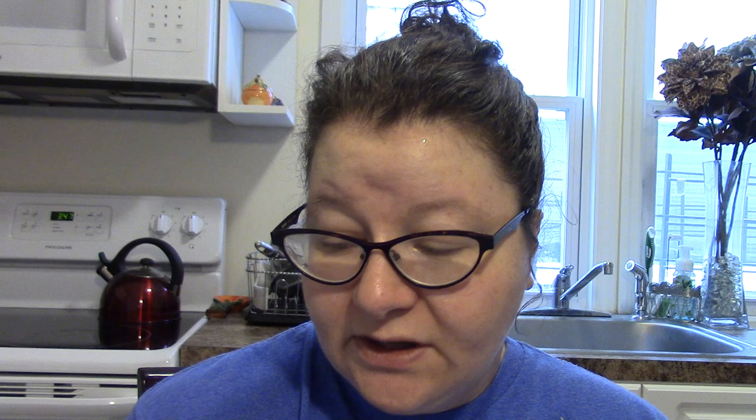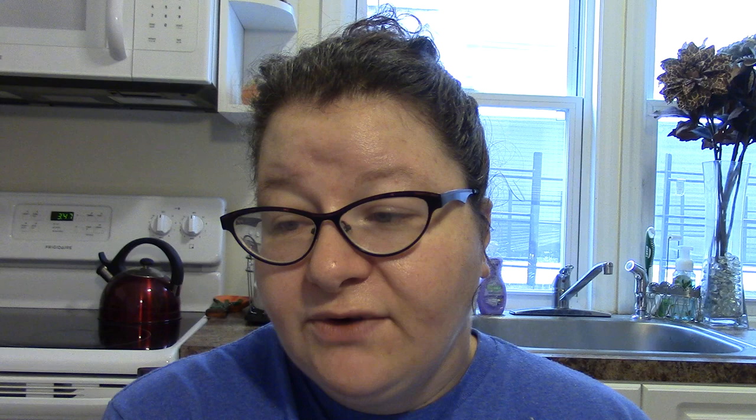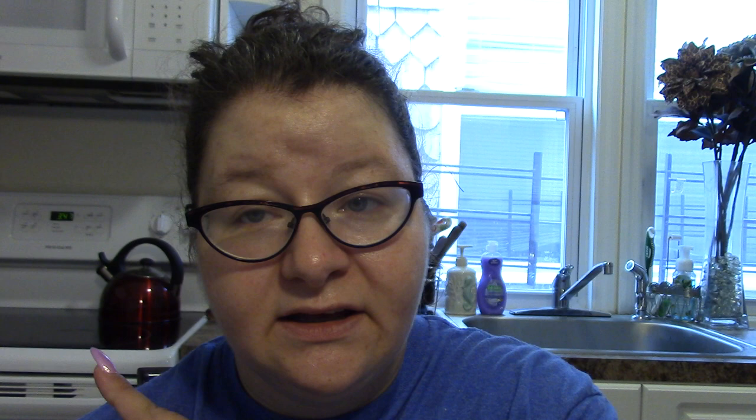I picked up another one of these — definitely hoard-worthy. I started using it today. I had a mug with stuck-on oatmeal that got all hard and nasty, and I put some of this Palmolive in with a little hot water and it took it right out. It says soft for hands and it really is very silky — it's almond milk and blueberry and I love the smell. I already have one on my sink and I had to pick up another one.